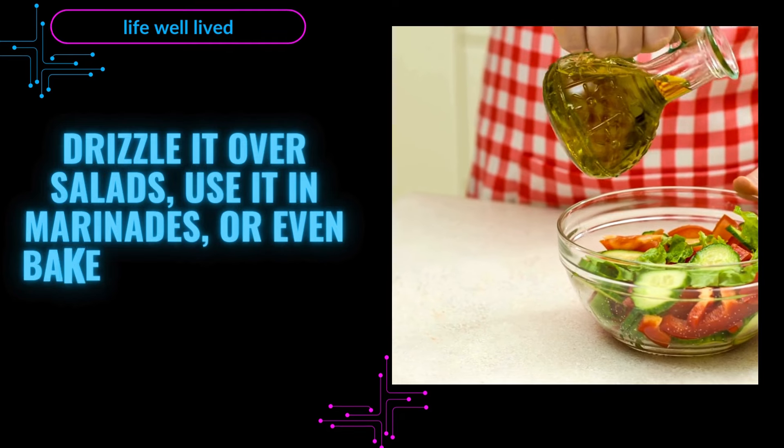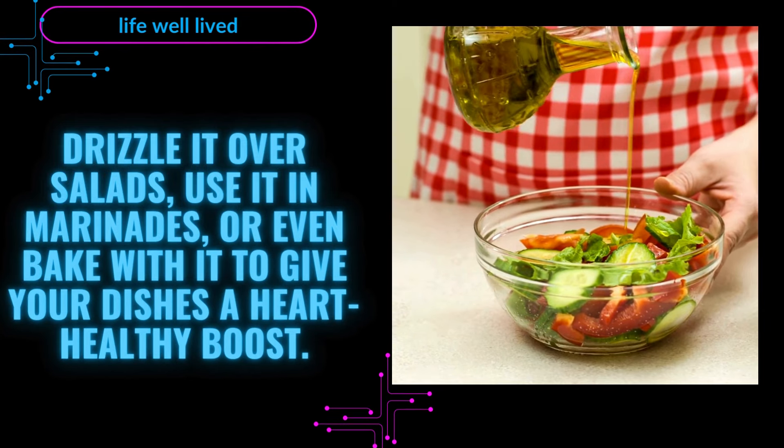Drizzle it over salads, use it in marinades, or even bake with it to give your dishes a heart-healthy boost.